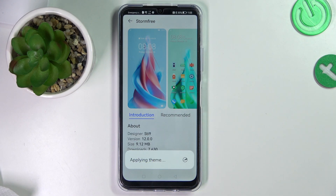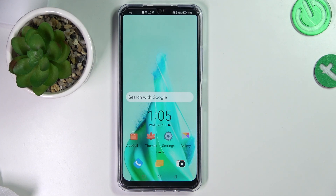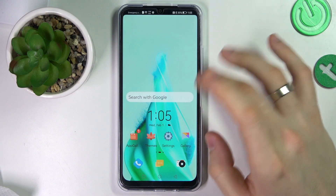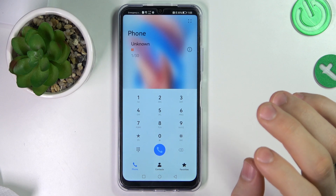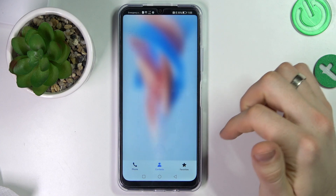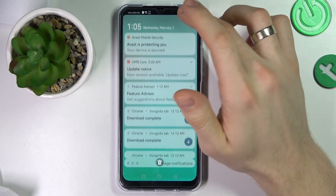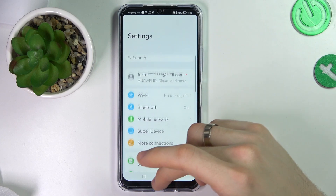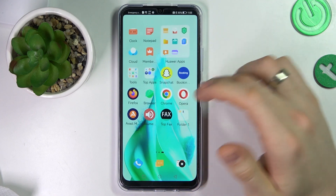So just try to download it and install. As you can see, here we have a great DIMM with soft colors and soft icons. Here we have a normal phone application but with a beautiful background. As you can see, we have this background everywhere, and the system color accent was successfully changed too.